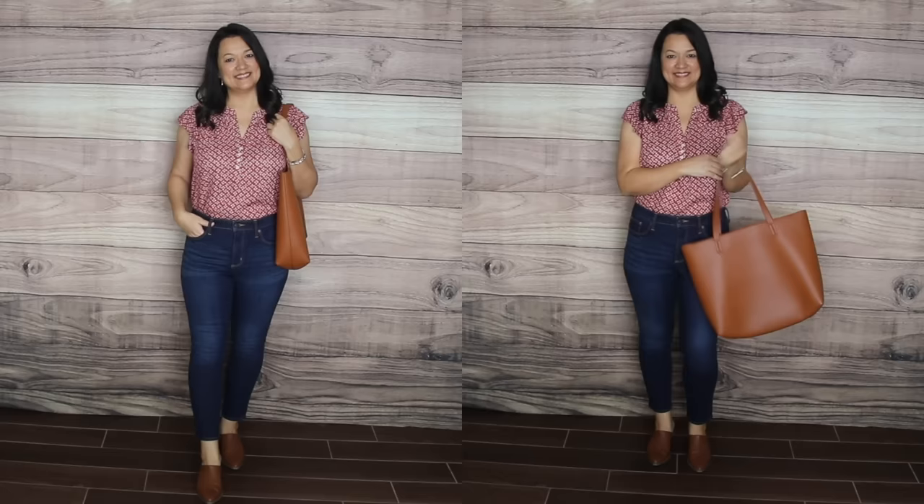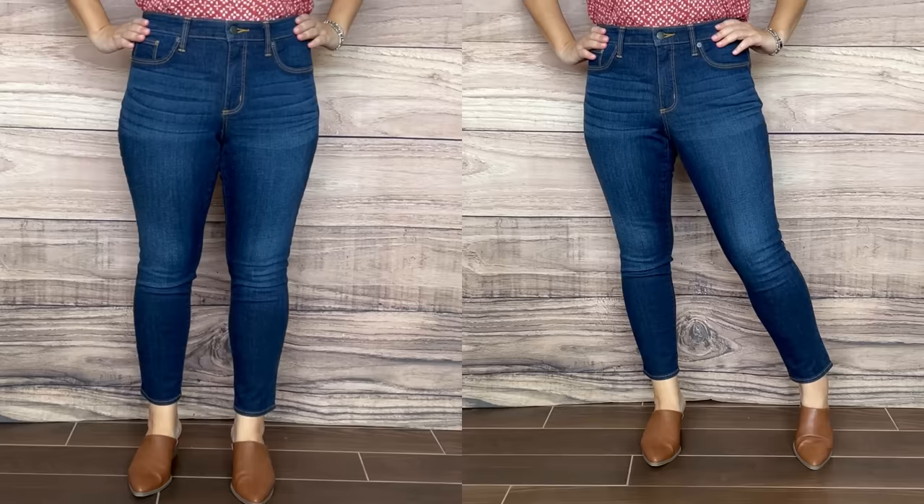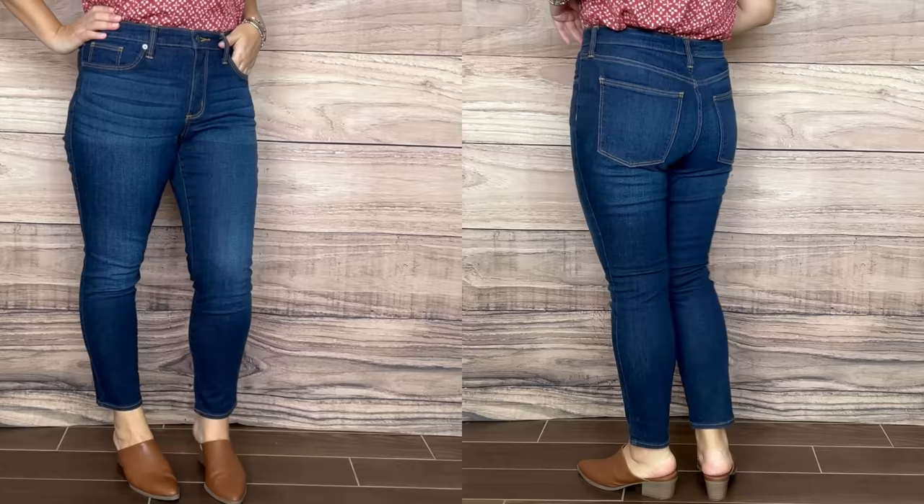It's a classic skinny jean — not too tight, so it doesn't have that cellophane look around your legs. It gives you just enough stretch to be comfortable, and I love the fact that it comes in this dark wash. They also have it in a light wash. This jean is under $25 — you just cannot beat the price.